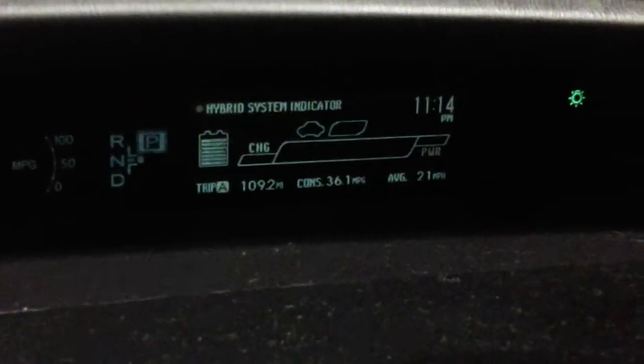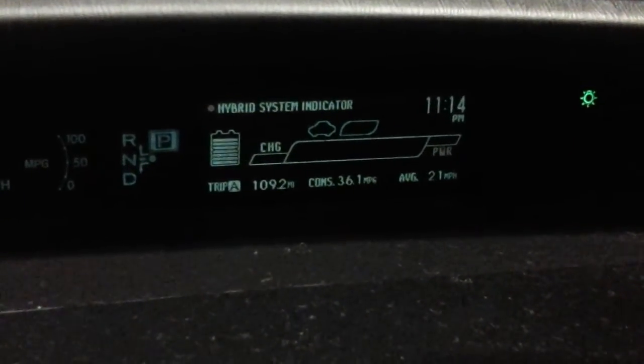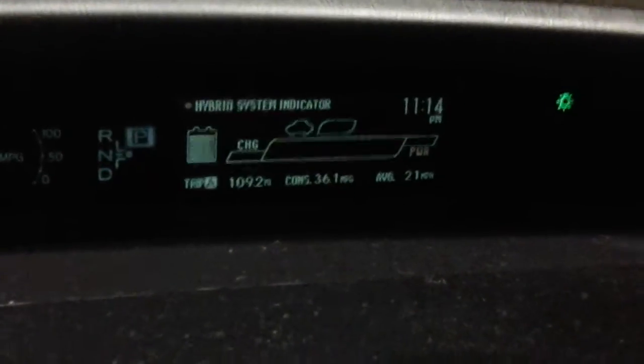Good evening, just wanted to come in and do a quick fuel-up here. My trip meter is showing 109.2 miles, 36.1 miles per gallon, and an average speed of 21 miles per hour.